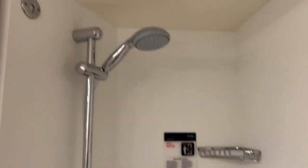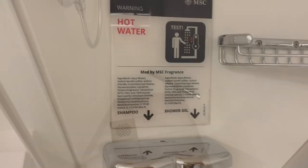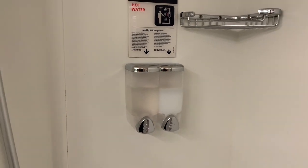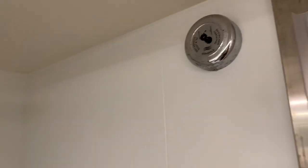Moving on to the shower itself, we're pleased to say the shower is quite roomy — there's plenty of space in here and not a clingy curtain in sight. Toiletries such as shower gel and shampoo are provided, and we have to say they smell great. Up at the top on the right hand side there's also a retractable clothes line, handy for drying any used swimwear you might have.